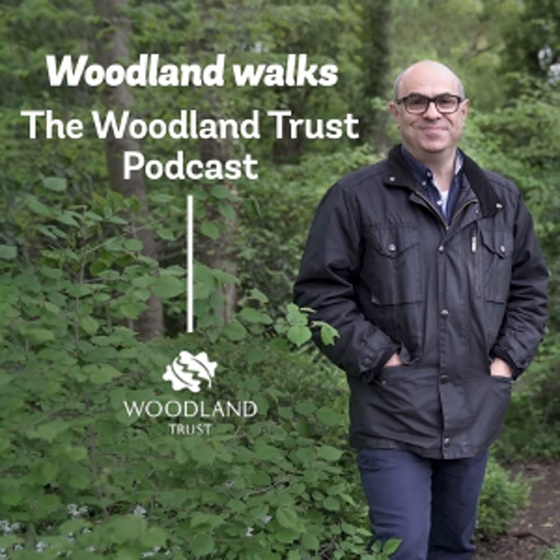I was told to stop off at the Natural History Museum at Tring, which is really a very short walk from the woodland itself. I was told to do that because they said it might surprise you what you find. Definitely did that. Because here are rows and rows of what I'm told are historically important stuffed animals.